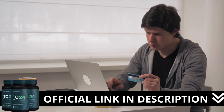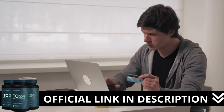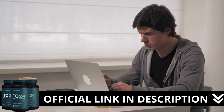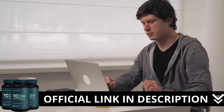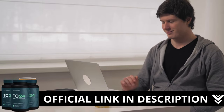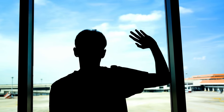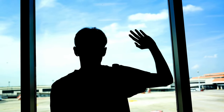Here's a crucial warning: if you're looking to try TC24, I strongly recommend purchasing only from the official manufacturer's website. This ensures you get the genuine product and avoids potential scams. I left the link to the official website down below in the description of this video. Don't forget to subscribe to the channel for more content like this. Until next time!